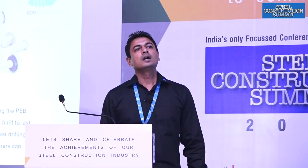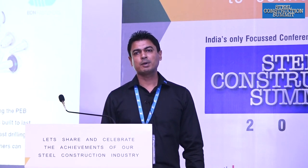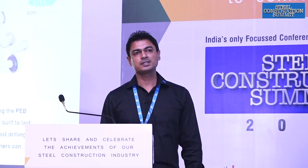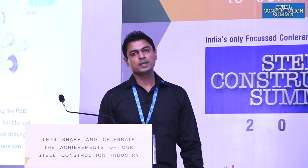I am Pushkar Agarwal, Director Business Alliance at BDN Fasteners India Private Limited. BDN Fasteners India Private Limited is the India partner for Broaden Worldwide Company based in Taiwan, which is into manufacturing of self-drilling, self-tapping fasteners in Taiwan.